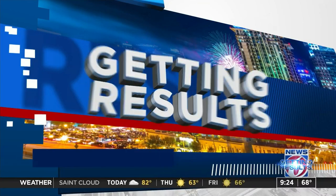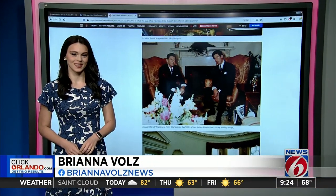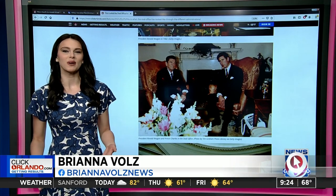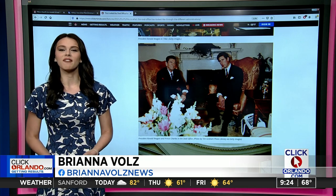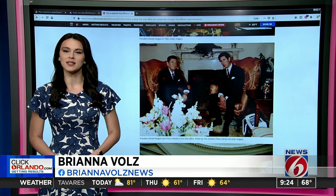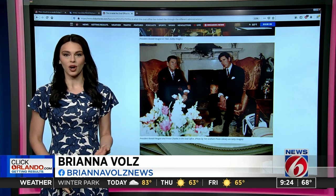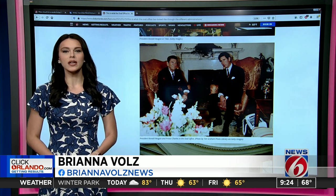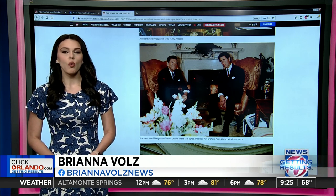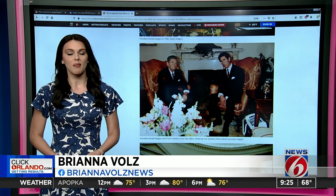ClickOrlando.com's Brianna Volz is here with a look at how the Oval Office changes with each administration. Changing decor in the Oval Office might not be one of the most quintessential decisions a new president makes, but it's done every time nonetheless. Between each administration, presidents are allowed to make slight tweaks, such as swapping in another rug or hanging different artwork on the walls. The artwork is usually symbolic — typically a person in history who the president may admire or want to resemble as a leader. The changes aren't drastic, but it does say a lot about the president.